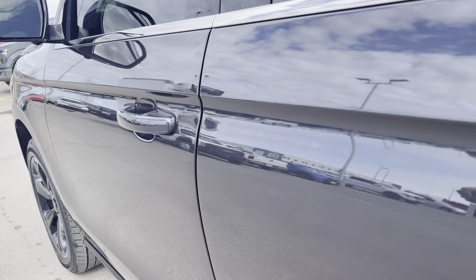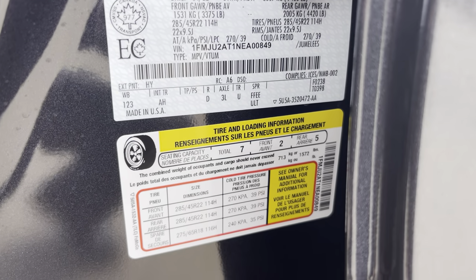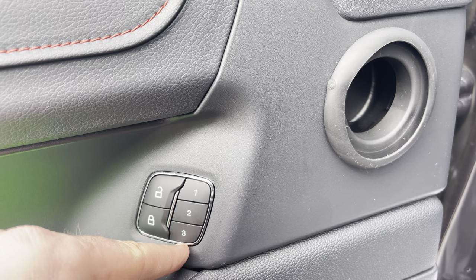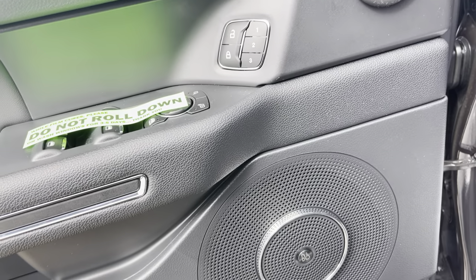Opening up the driver's door — I always like to show these stickers here, which are the capacities for the vehicle as it is configured. You'll see we do have our power window, memory setting, power locks, and power windows. I just had the windows tinted up front on this one so we're not going to roll those down right now. And our power-folding mirrors.